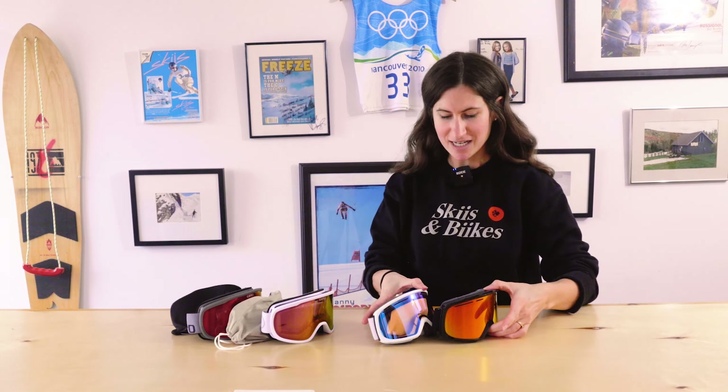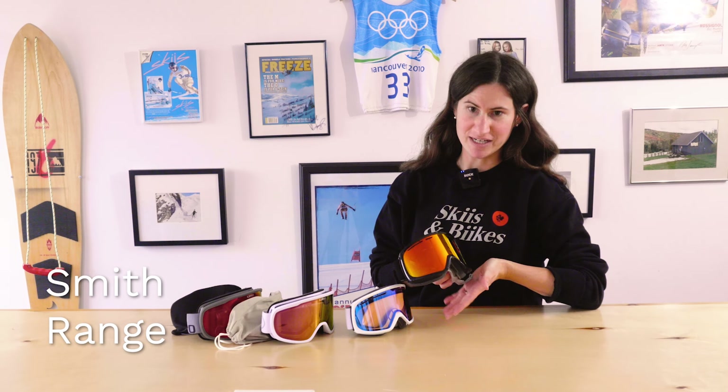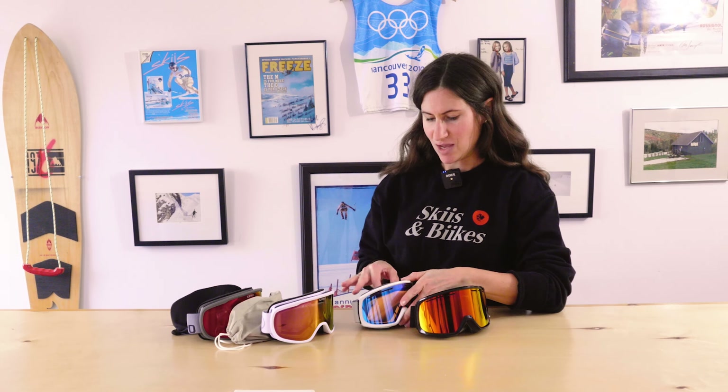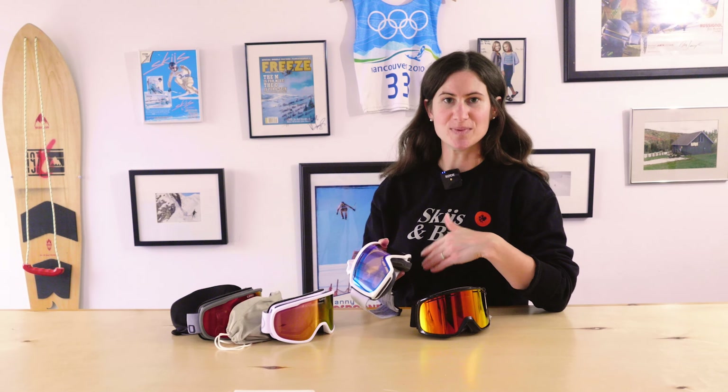Other options include the Drift, a small women's or teen fit, and the Range, more of a men's large fit. Just like the previous two, these come with premium features like great venting to prevent fogging, anti-fog coating, and a bag to store your goggles. These don't include a second lens but are priced at $94 and have all the great features we love about Smith goggles.